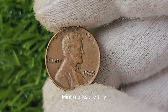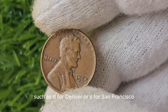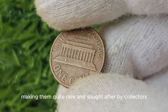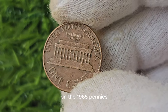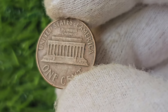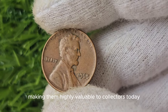In 1965, pennies were produced without these mint marks, making them quite rare and sought after by collectors. Many experts believe that the lack of mint marks on the 1965 pennies was due to a shortage of mint employees who were responsible for adding the mint marks. This led to a small number of these No Mint Mark pennies being mistakenly released into circulation, making them highly valuable to collectors today.